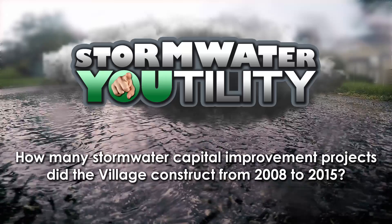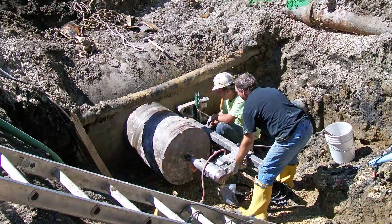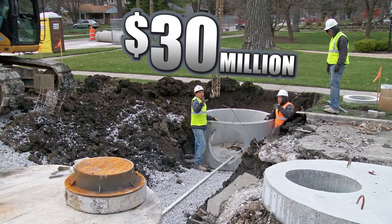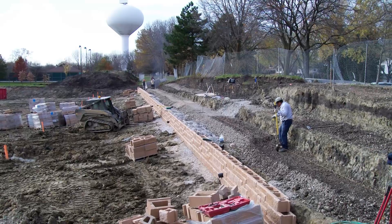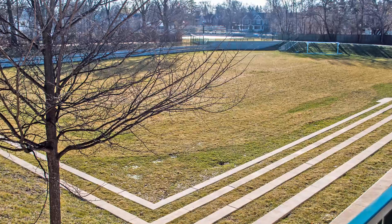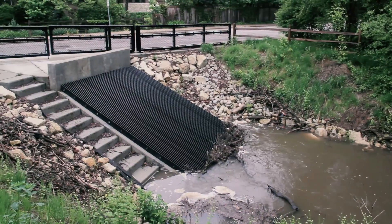The village has constructed over 50 stormwater capital improvement projects since 2008. In all, about $30 million have been invested for these improvements. Projects have been constructed all over the village in the areas where flooding was frequent and severe. All of the projects have been successful, and all of them have reduced the frequency and severity of flooding.